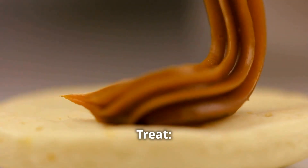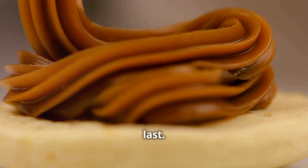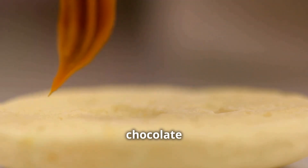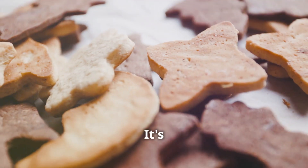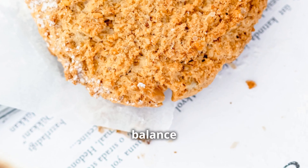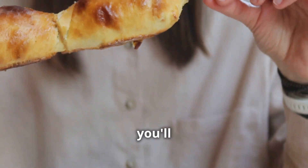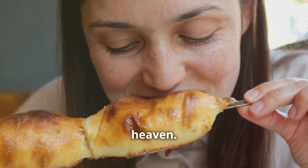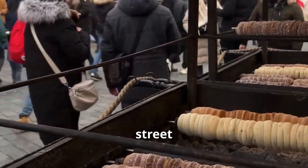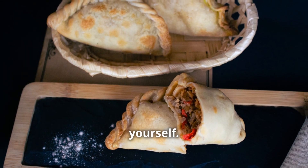There are countless variations of alfajores, each more delightful than the last. Some are rolled in coconut, some filled with different jams or fruit pastes, and some dipped in chocolate and sprinkled with nuts. But for me, the classic alfajor de maicena is still the best — the perfect balance of sweet and crumbly with that irresistible dulce de leche center. One bite and you'll be transported straight to dessert heaven. You'll find alfajores everywhere in Buenos Aires, from bakeries to supermarkets to little kiosks on street corners.